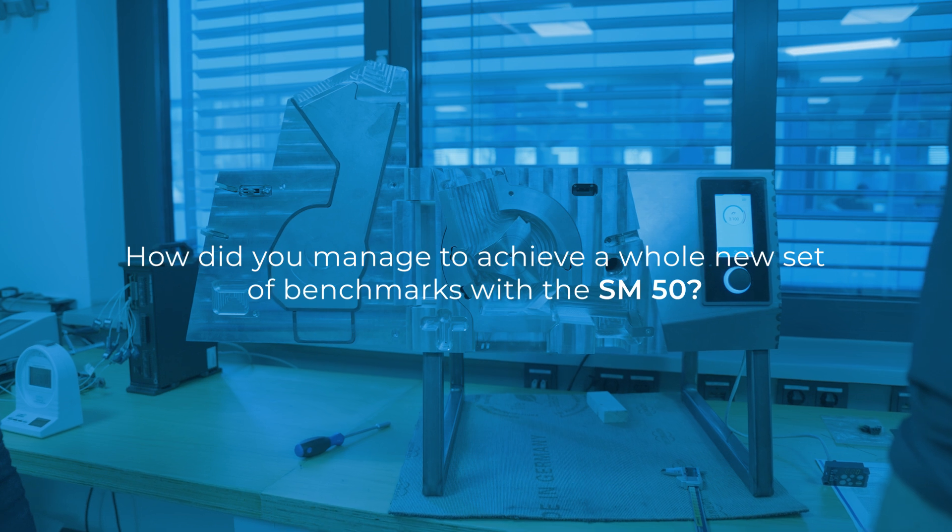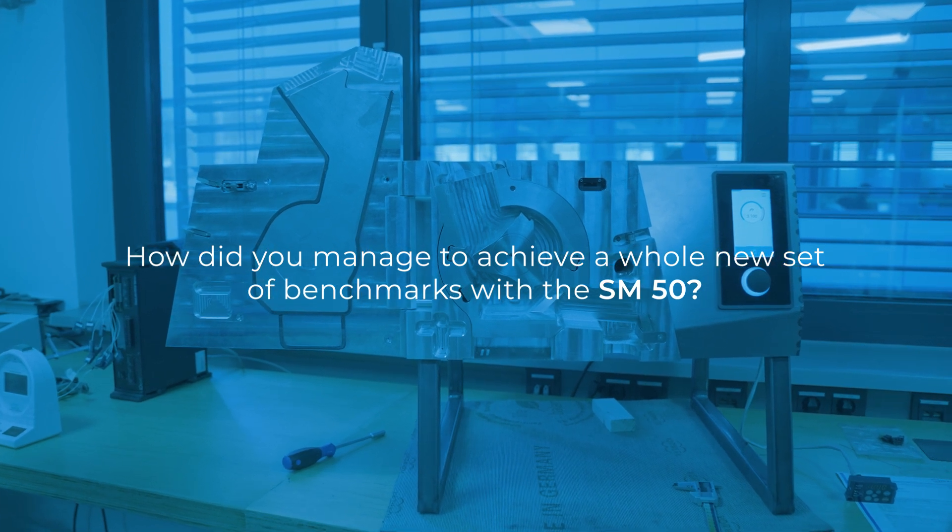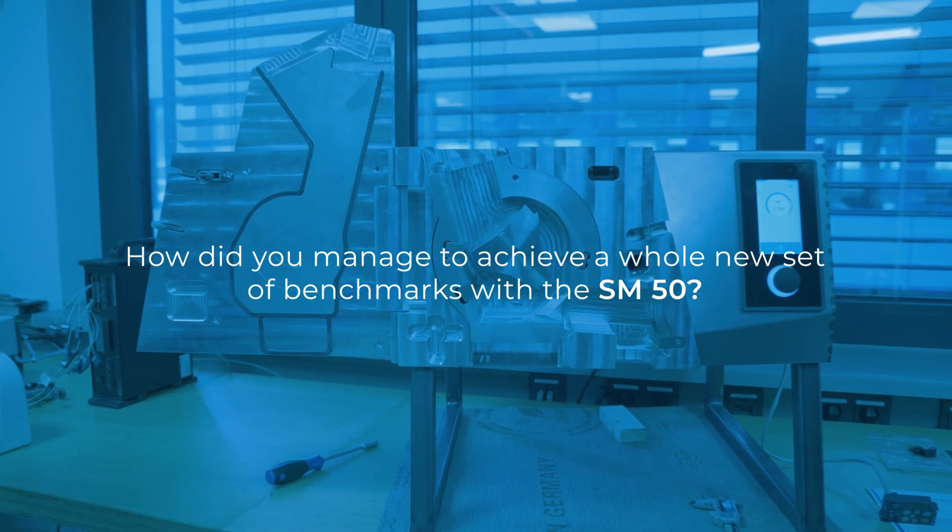My name is Dr. Lena Weigold and I'm the responsible product manager here at REG for the SM50. With the SM50 we have indeed introduced numerous innovations.